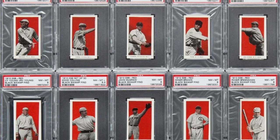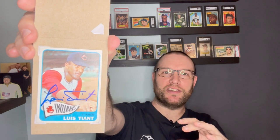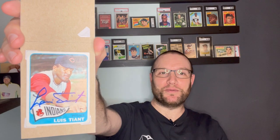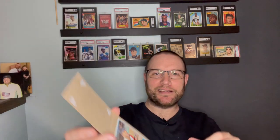Before I get to the Black Swamp Find, which is an awesome, epic attic find, I did get a big — for me — TTM back this week. If you're following me on Instagram, you already saw this, but it's the Louis Tiant Rookie Card, 1965 Topps. Not only is Tiant featured in my favorite vintage set and design, 1965, he was well known for his Red Sox career, which is my favorite, but I also believe he's going into the Hall of Fame by the Veterans Committee, or at least has a really good chance in the next few years. So to have another rookie autograph come via TTM, really excited about that.